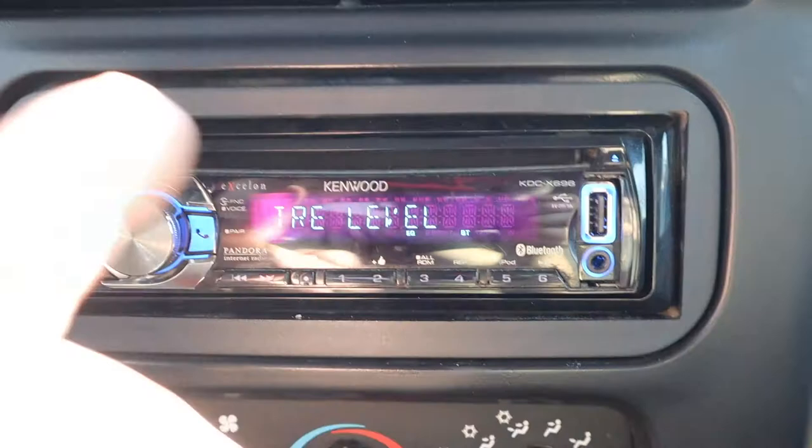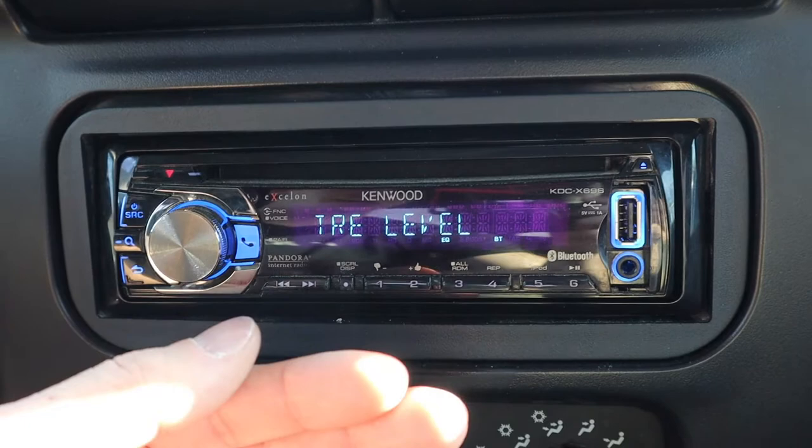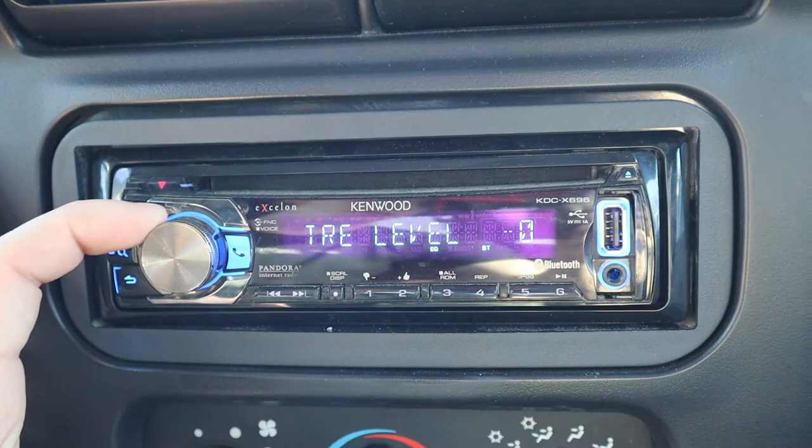So let's say we have our mids at minus two. We can go over to treble. Treble kind of controls your snare sounds, your real high-pitched sounds that are in songs. So if you want a deeper, more bass-filled sound, you want to lower your treble — so maybe minus two or three.